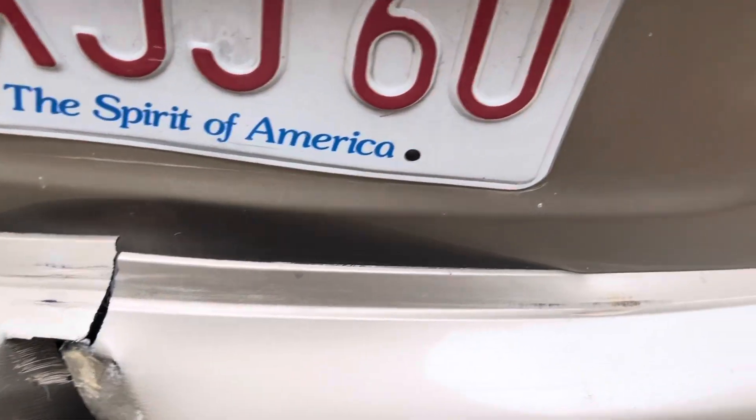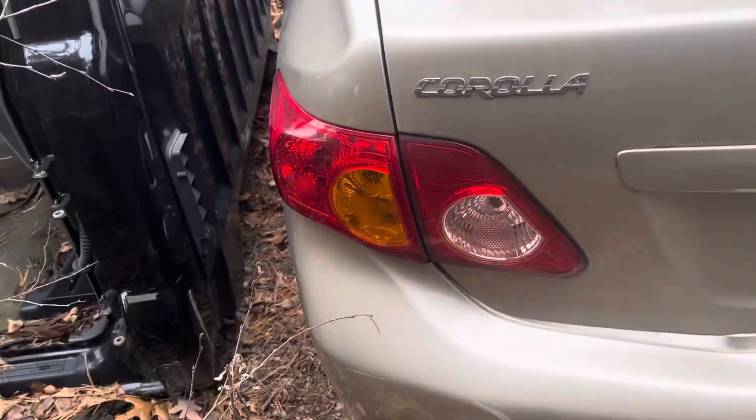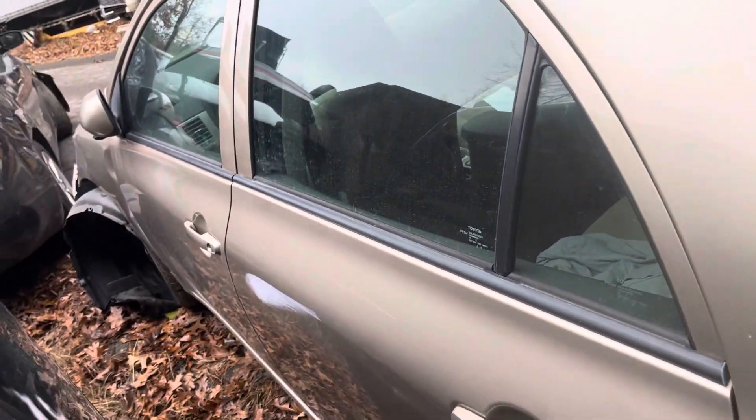Lid has a little crease in the center, lights look good. Front and rear driver doors both look good.